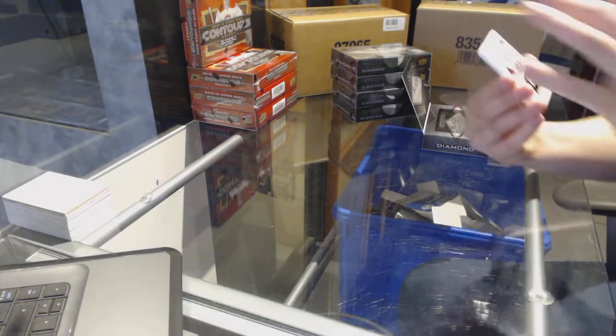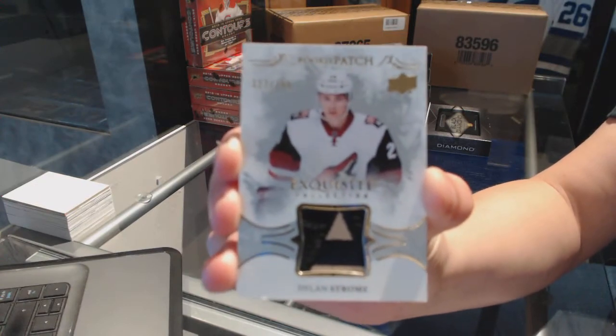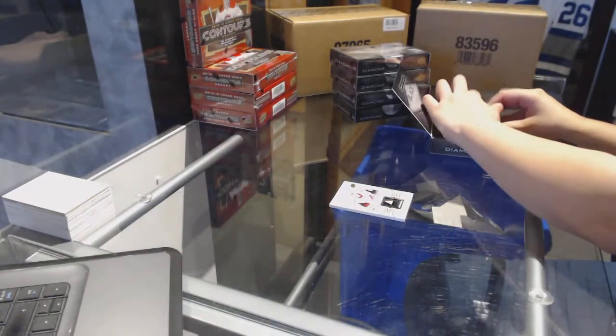We start off with a nice rookie patch, number to $2.99 for the Arizona Coyotes, Dylan Strom. Well, that was one last team mistaken.